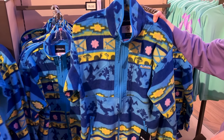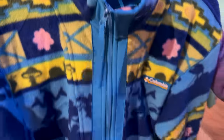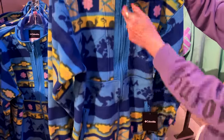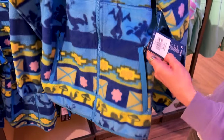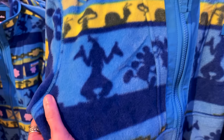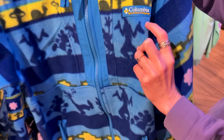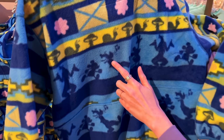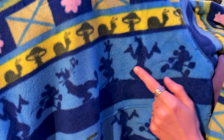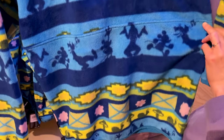Columbia has also made a collaboration with Mickey and Co. This is a zip-down fleece for $75. The print features Mickey and friends — you see Goofy there, there's Mickey Mouse. On the back, it has the Columbia logo in a silicone material. I think it's just Mickey and Goofy.